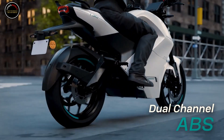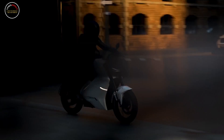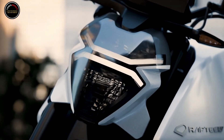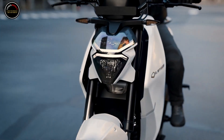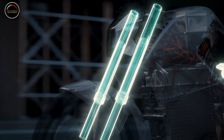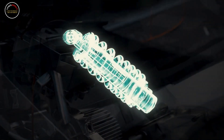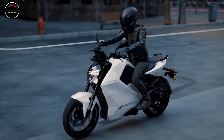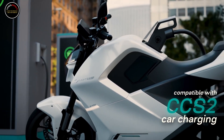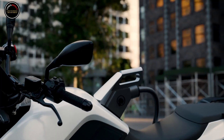Performance-wise, expect this thing to deliver similar power as a 300cc motorcycle, as it's rocking a 22-kilowatt, about 30-horsepower motor with a claimed torque rating of 70 Nm — 52.5 pound-feet. This gives the electric motorcycle a top speed of 135 kilometers per hour (84 mph) and an impressive 0–60 km/h (37 mph) sprint time of 3.5 seconds. All of this is powered by a 5.4-kilowatt-hour battery pack with a claimed range of 150 kilometers (93 miles) on a single charge.